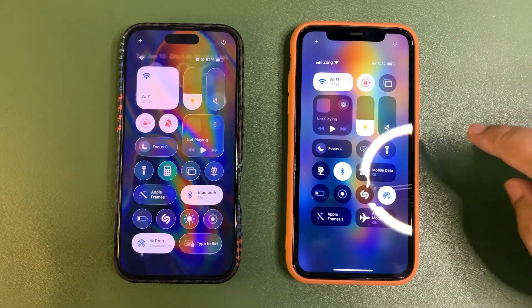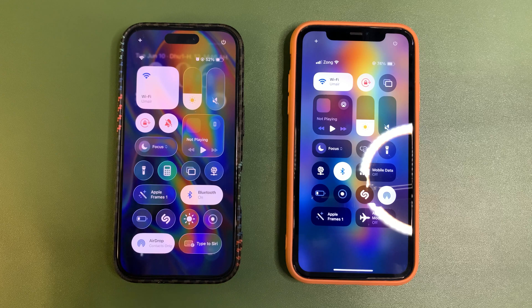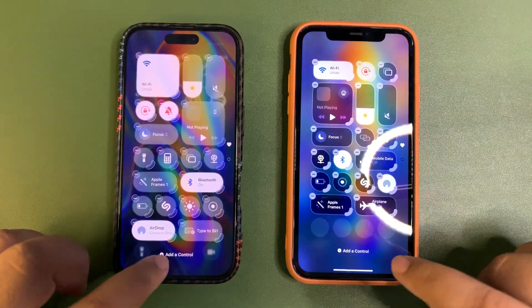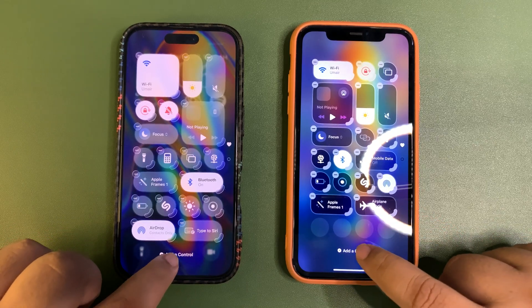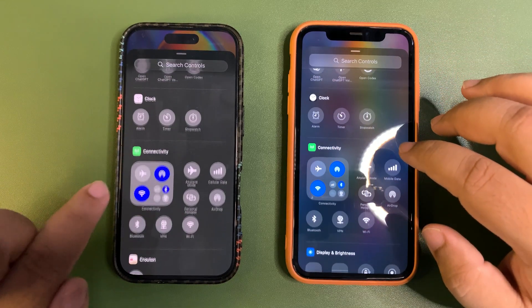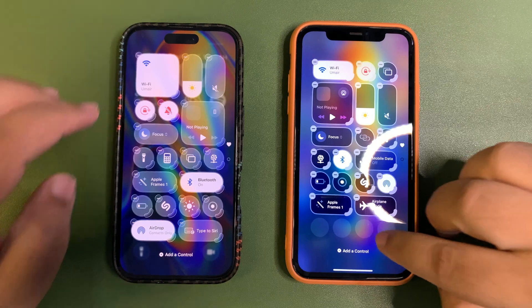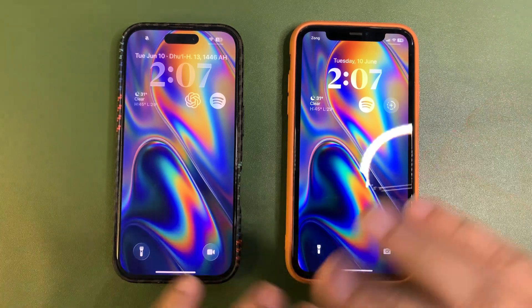It's slightly less blur — you can't see the time behind the control center here, but over here you can see it a little bit. I'd like it to be more blurred; maybe they'll fix that in upcoming updates. If I tap the plus button, the controls look glossy too, where you can change the size. The icons look a bit laggy, but that's normal with the first beta — it's not recommended for the public to install.